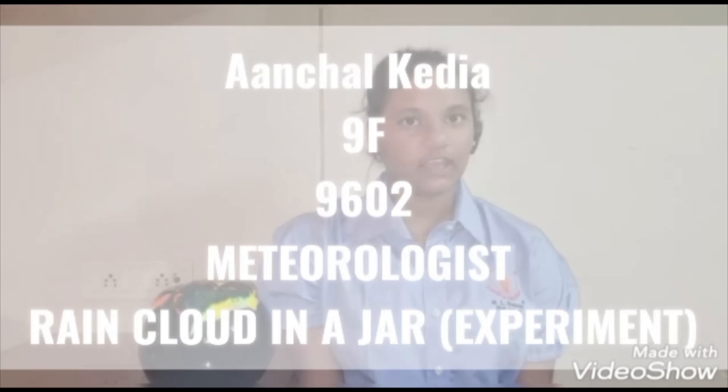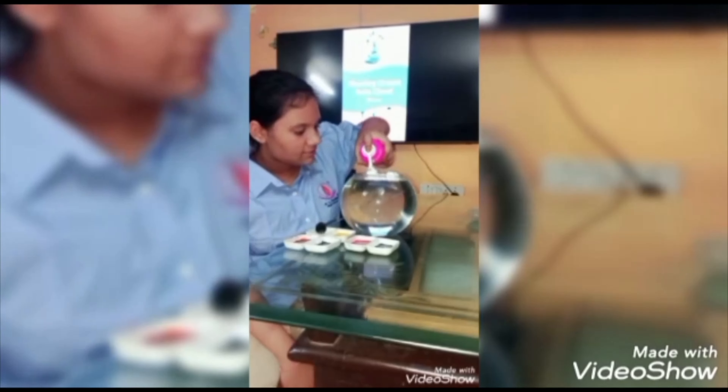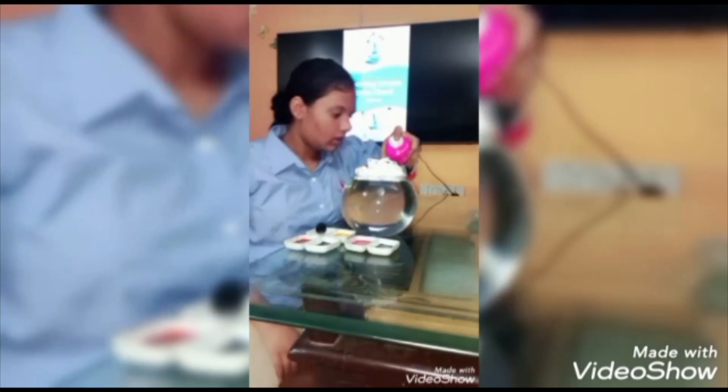Hello everyone, my name is Achil Kedia and I am from class 9th F. I am here as a Meteorologist. A Meteorologist focuses on weather processes and forecasting. His major responsibility is to monitor and analyze changes to make predictions and interpretations about weather conditions for the benefit of humanity. In other words, a person who studies and practices the science of atmospheric measurement. Now I am going to show you how a rain cloud is formed.